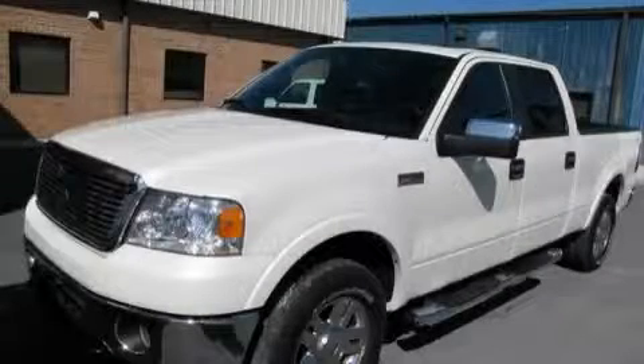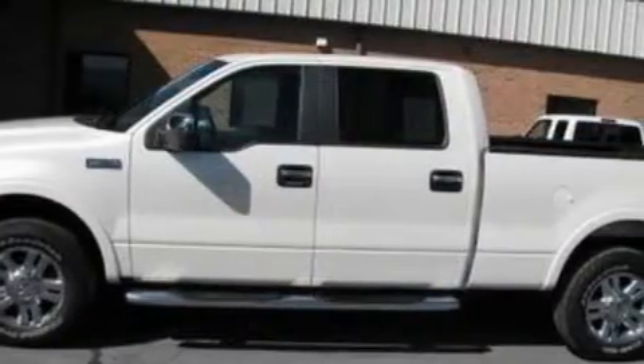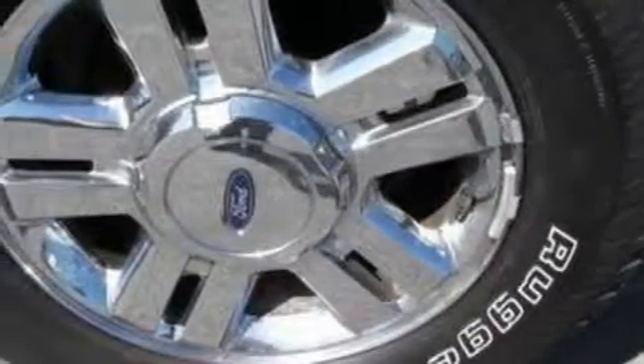This is a 2007 Ford F-150, made for the job site, the trail, and the town. The durable 8-cylinder engine, connected to a 4-speed automatic transmission, is solid and dependable.